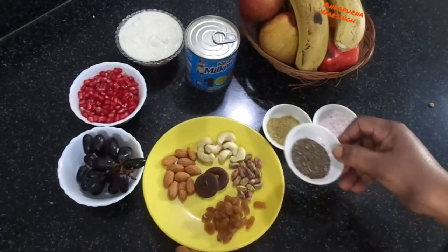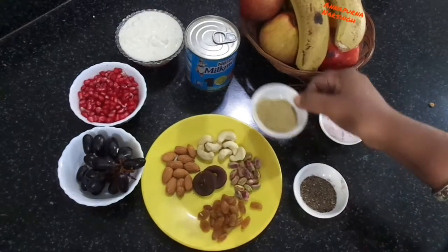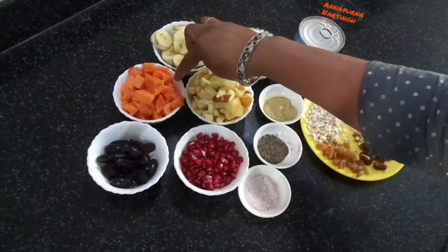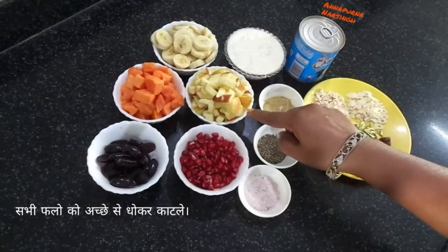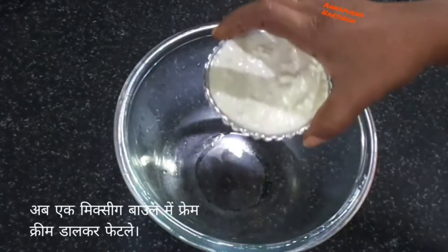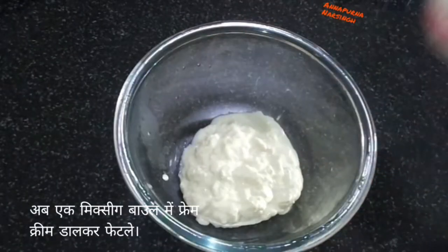Then after, black pepper powder, chaat masala, and black salt. First, clean all the fruits and cut into pieces. I have cut all the fruits and dry fruits. Now take one mixing bowl and add fresh cream.